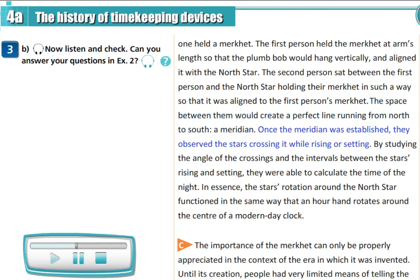Once the meridian was established, they observed the stars crossing it while rising or setting. By studying the angle of the crossings and the intervals between the stars rising and setting, they were able to calculate the time of the night. In essence, the star's rotation around the North Star functioned in the same way that an hour hand rotates around the center of a modern-day clock.